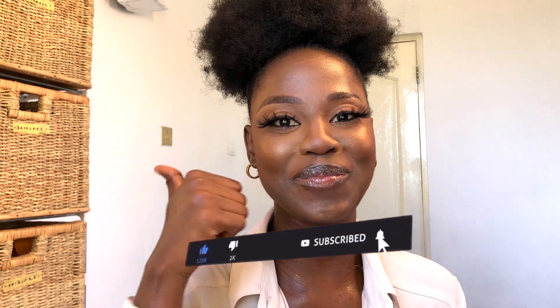Thank you guys so much for watching this video and I really do hope you find it helpful and were able to get some information from it. I'm so grateful to each and every one of you. If you're not yet subscribed, please go ahead and hit the subscribe button down below, and give this video a big thumbs up if you find it helpful. I'll definitely see you in my next video next week — until then, bye!